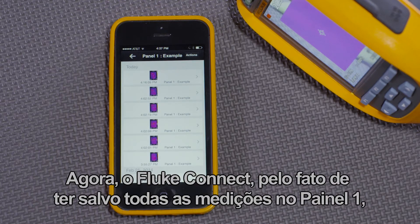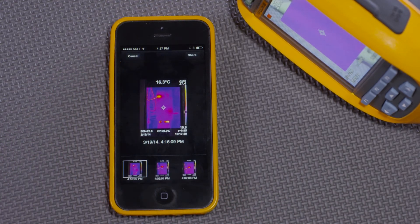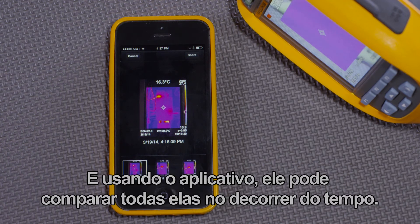Now Fluke Connect, because it saved those measurements to Panel 1, will have all the thermal images under Panel 1's equipment record. The tech can now go back through and pick the images, and using the app, he can see all of them versus time.